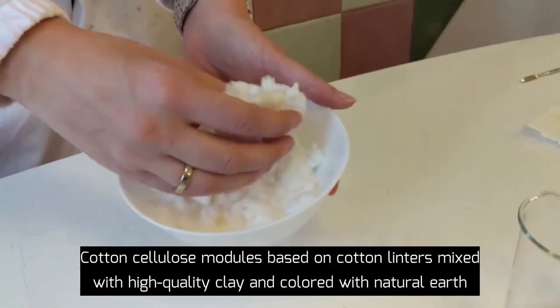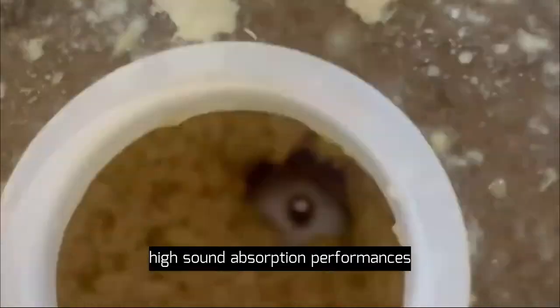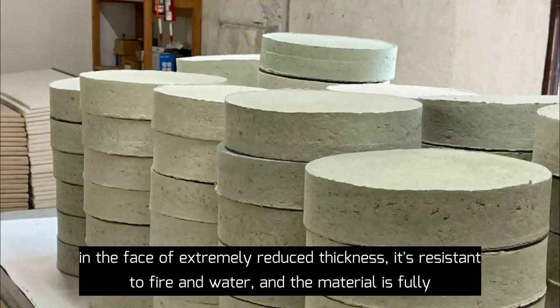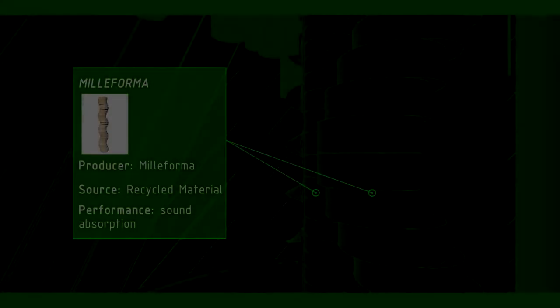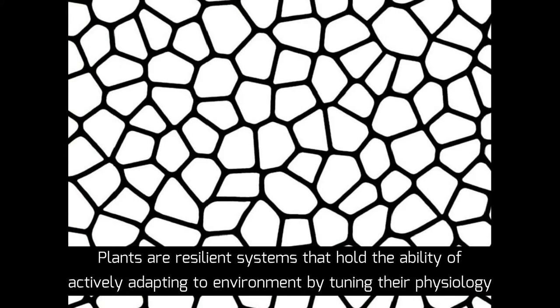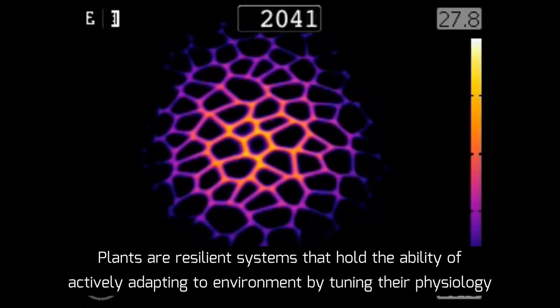Cotton cellulose modules based on cotton linen mixed with high quality clay and colored with natural hair pigments compose the column, showcasing high sound absorption performances in the face of extremely reduced thickness. It is resistant to fire and water, and the material is fully reused after the installation.